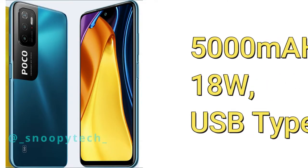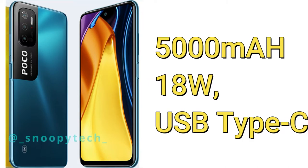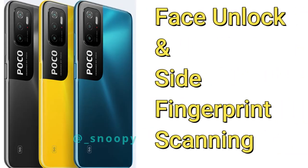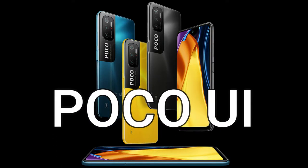In terms of battery, it is powered by a 5000mAh battery with 18 watts fast charging support and a USB Type-C port. For security, it comes with a side-mounted fingerprint scanner and face unlock support.